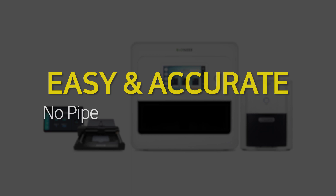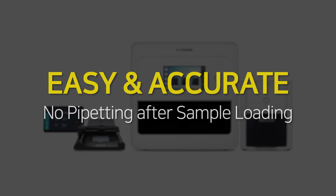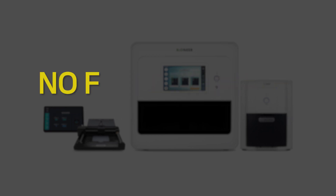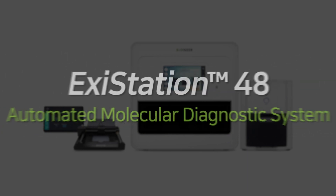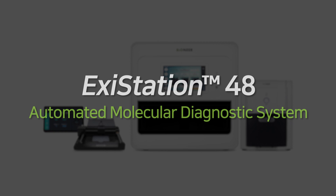Free yourself from pipetting for easier and more accurate testing. Forget the stress of false positive results — you can check the results easily. Remember the automated molecular diagnostic system: EXE Station 48.